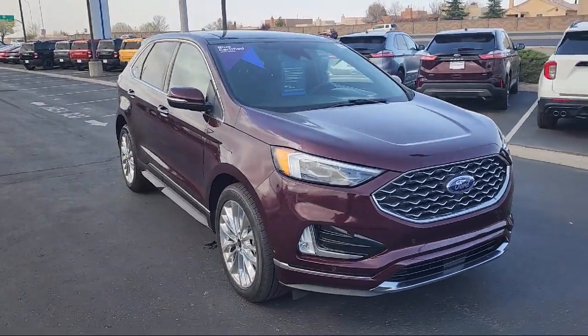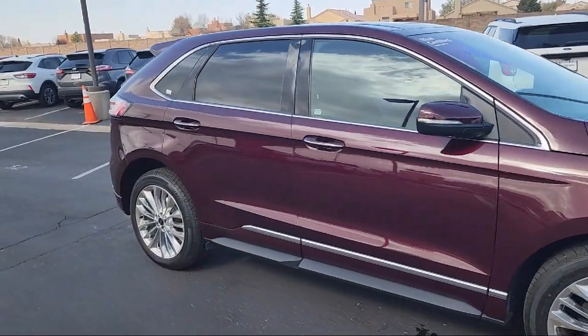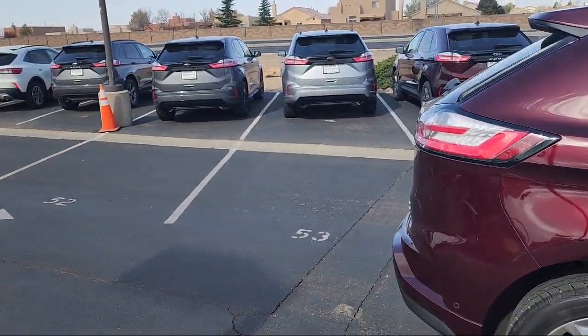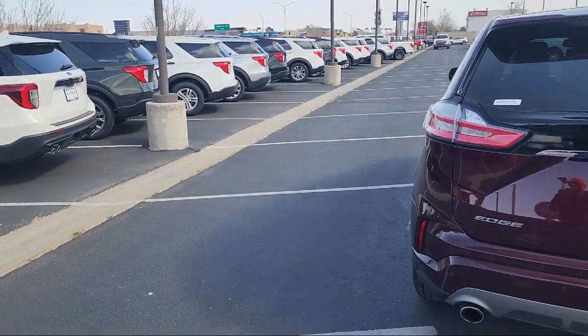It comes equipped with FordPass Connect, Adaptive LED headlamps, Adaptive Cruise Control with Stop and Go, Leather-Trimmed Heated and Cooled Sport Bucket Seats, Sirius XM Satellite Radio, Bang & Olufsen Premium Audio, and a Voice-Activated Touchscreen Navigation System.